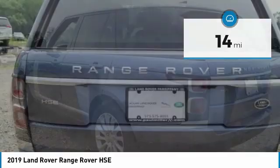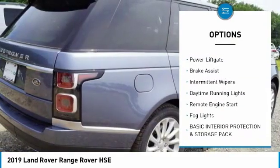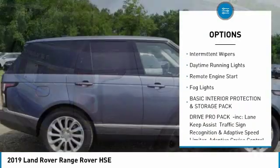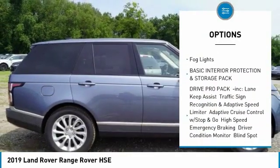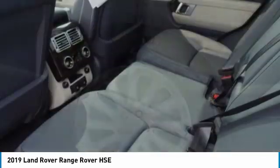Here are some of this vehicle's great options: four-wheel drive, panoramic roof, gated mirrors, aluminum wheels, power lift gate, brake assist, intermittent wipers, daytime running lights, remote engine start, and fog lights.